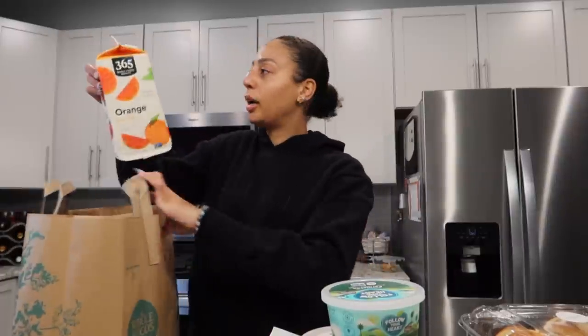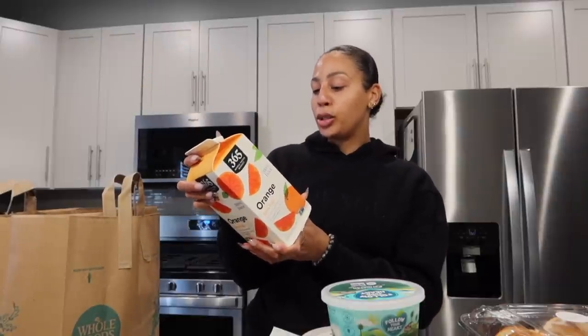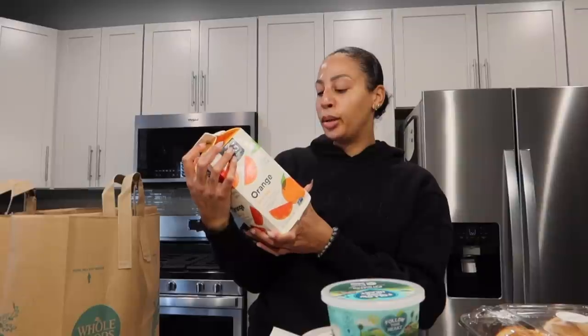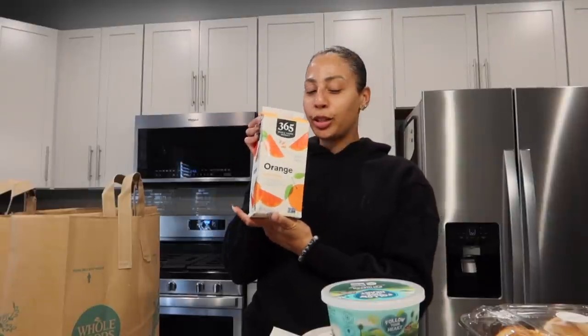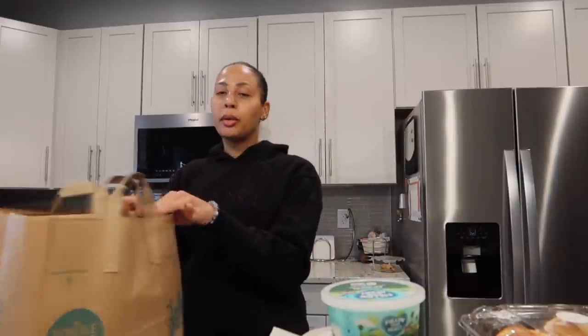And then the last thing I picked up — I got a lot of the 365 brand — is just some orange juice. It's a hundred percent orange juice, this one's extra pulp. Let me know in the comments if you like pulp in your orange juice. I get this for my oxy green smoothies because I like to have a green smoothie every single day.